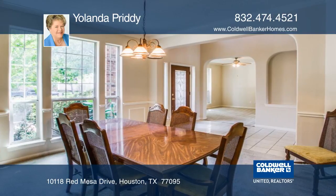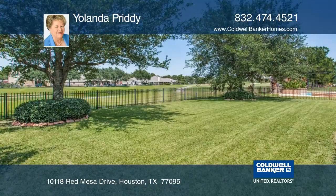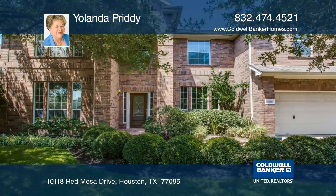The huge island separating the kitchen and family room is the perfect conversation center. The floor plan offers everything you could want. Make it yours with Yolanda Priddy.